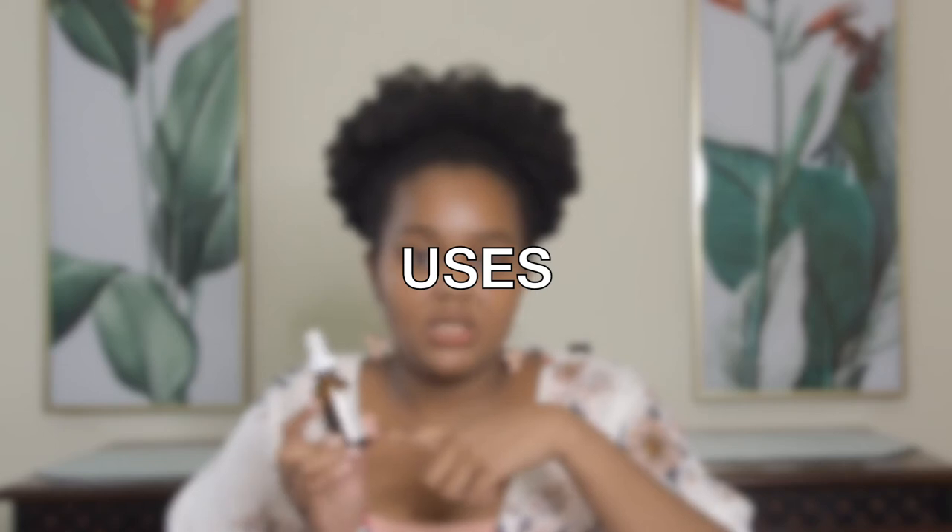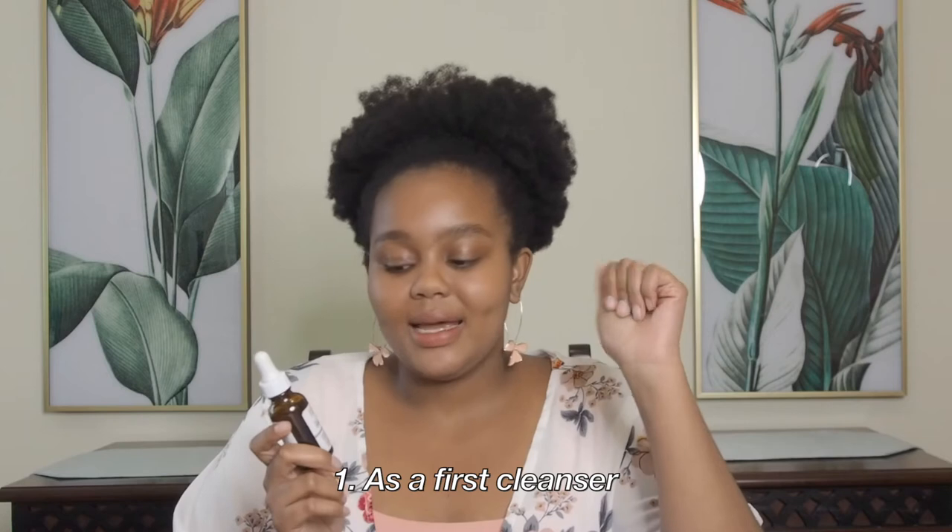Personally, how I've been using this product in my routine: firstly, as a first step in cleansing. I like to use it to break down my eye makeup, or if it's a matte lipstick it really helps to break those down. And since it's fungal acne safe, it's been really clutch in my routine — because if you've heard about fungal acne, most oils and fatty acids tend to trigger it, but squalane is one of the few that are fungal acne safe.